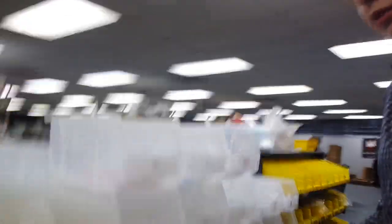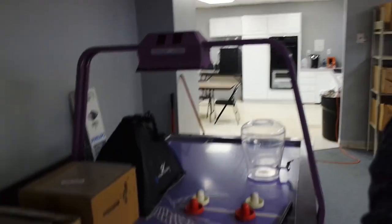Thumb stick bins right here — pick out your thumb sticks, whatever you want. Colored buttons. Just keeps going. And over here we have the air hockey table.